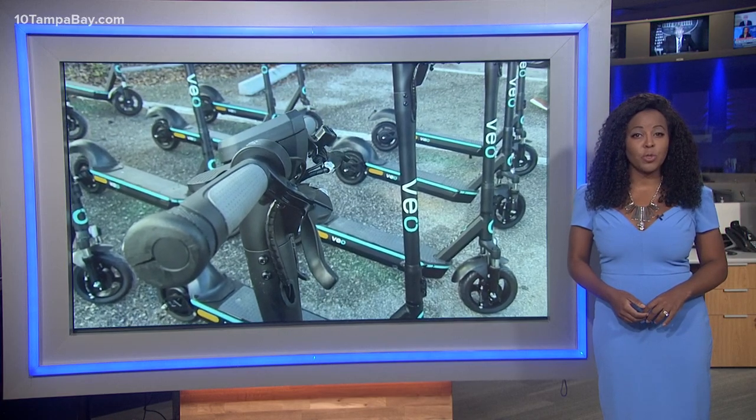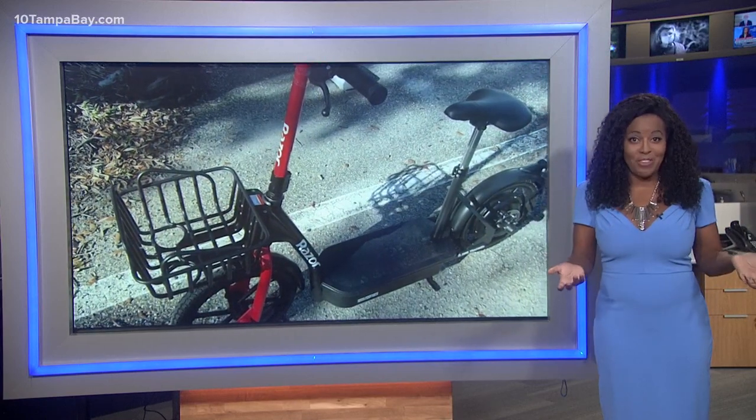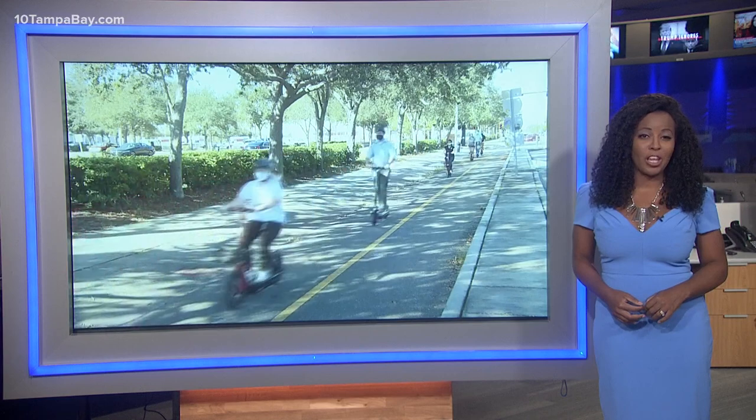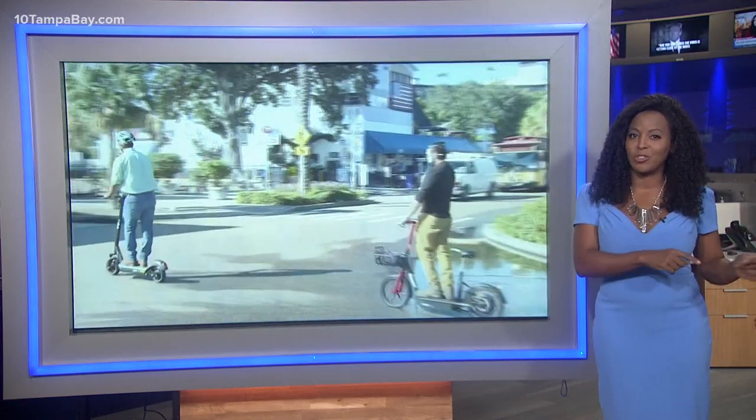Saint Pete now has electric scooters. A launch was delayed because of the pandemic, but the scooters are now ready for residents and visitors to ride. 10 Tampa Bay's Madison Allworth took them for a spin and learned what is the difference about this program compared to Tampa's electric scooters.